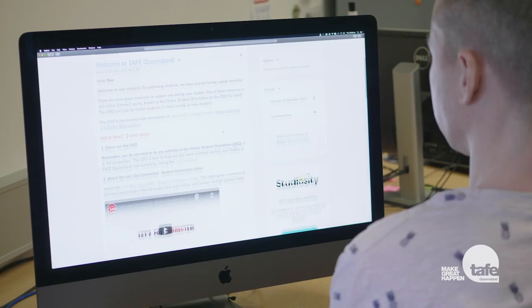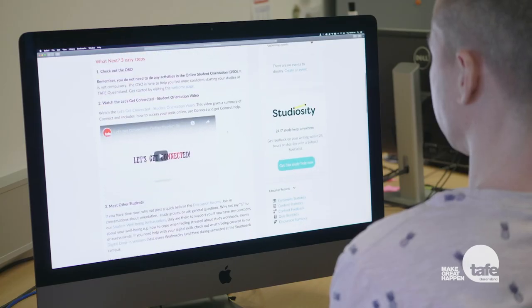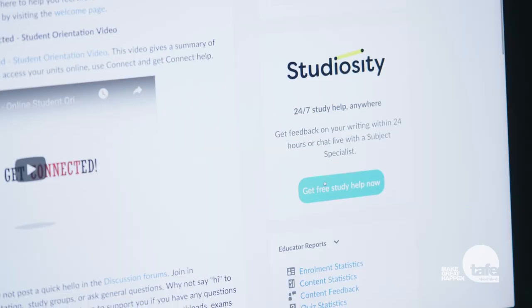Studiocity is an online platform where you can get one-on-one help from Studiocity specialists. Support is available for any writing, maths or referencing questions, 24 hours a day, 365 days a year. Studiocity also provides a writing feedback service where you can upload a draft of your written assessment and receive detailed feedback on your work within 72 hours. To access Studiocity, simply log into Connect and click on the Studiocity link.